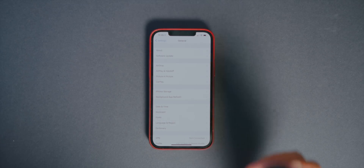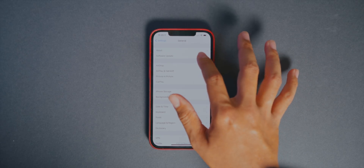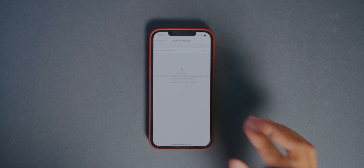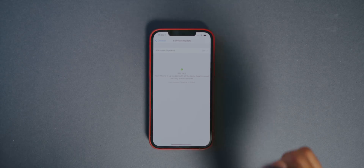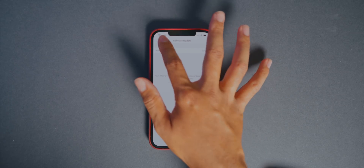The first new feature is in the Settings app under Software Update — this actually looks totally different. It looks a little cheesy to me, but there's a different look to the update page. It now says 'Your phone is up to date with all the latest bug fixes and security enhancements, last checked today at 11:35,' with a check mark in the middle — very different from previous versions of iOS 14.